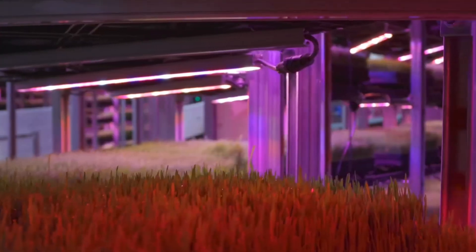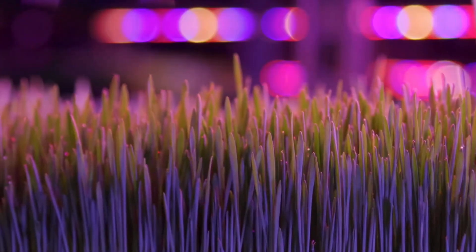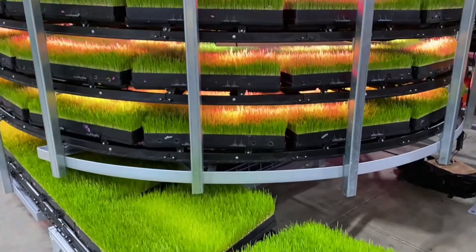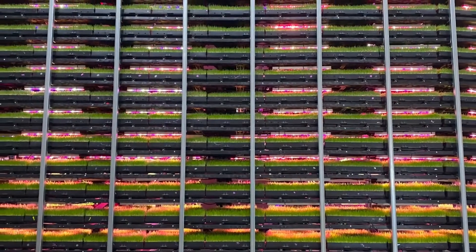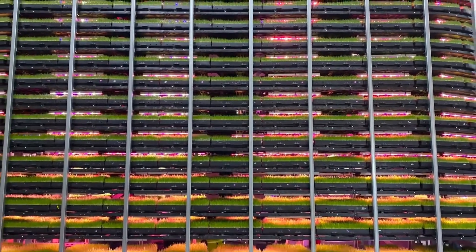To produce about 75,000 pounds a day is astronomical. We use 97–98% less water than traditional farming in that building, because of the building and because I can control everything.